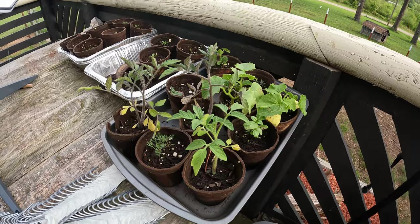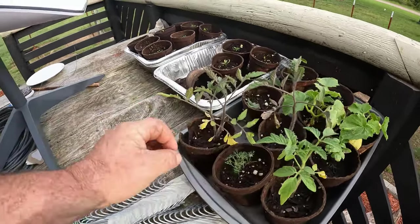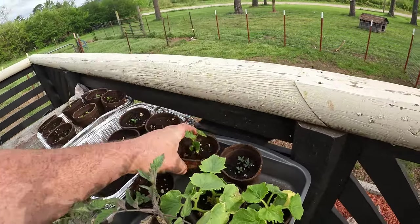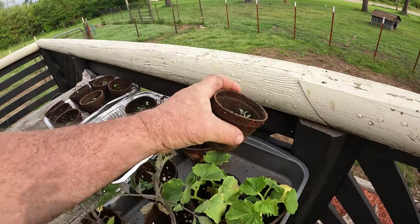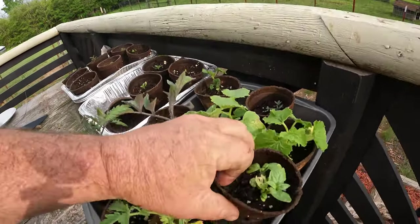I've got these left waiting to be planted. This is dill - this thing's grown quite a bit, so I'll probably plant that. I got three more tomatoes which I don't need. That is a Clemson okra and rosemary - I'll put that in that little square thing.